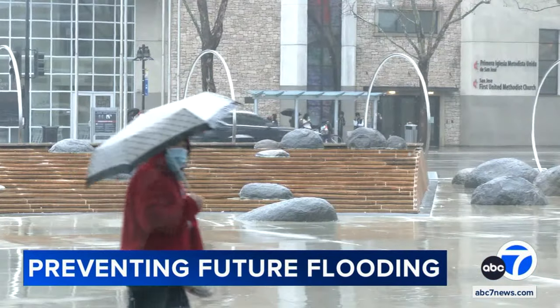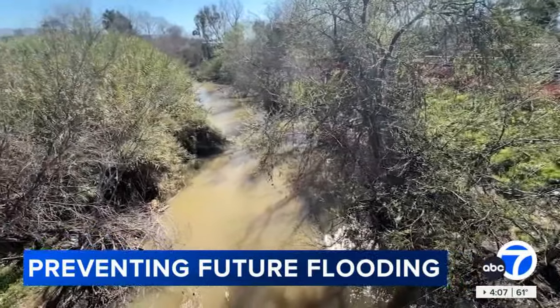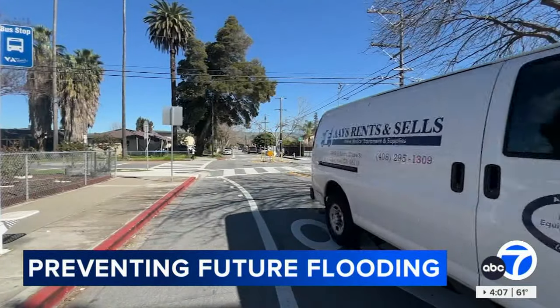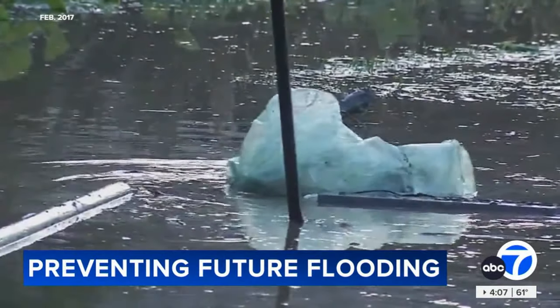With every major storm that hits San Jose, residents that live near Coyote Creek can't help but say a silent prayer — a wish that nothing like what happened in 2017 ever happens again. Everywhere we're standing right now is basically underwater. You'd have been standing at least ankle deep in water up here. If you had gone over to like 17th Street, there are some houses where you would just see the peak of the roof sticking up out of the water.